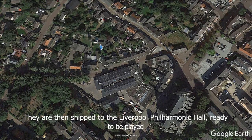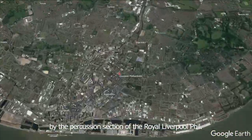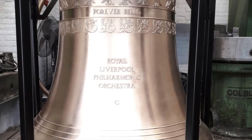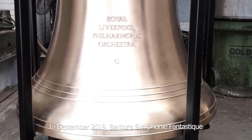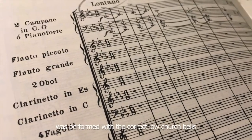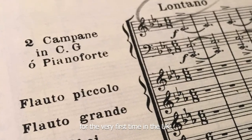They are then shipped to the Liverpool Philharmonic Hall, ready to be played by the percussion section of the Royal Liverpool Philharmonic Orchestra. In September 2019, Berlioz's Symphony Fantastique was performed with the correct low church bells for the very first time in the UK.